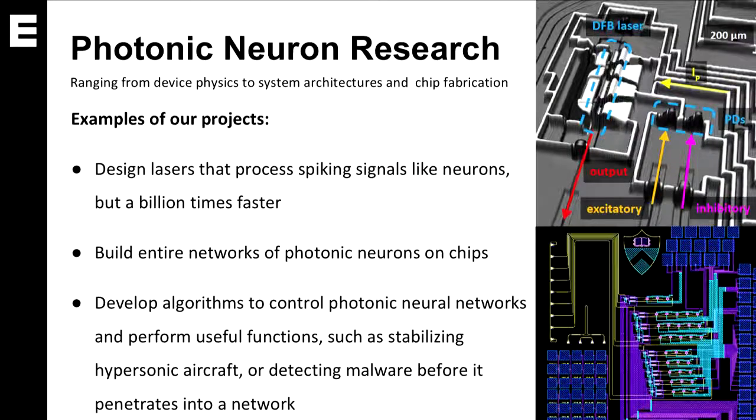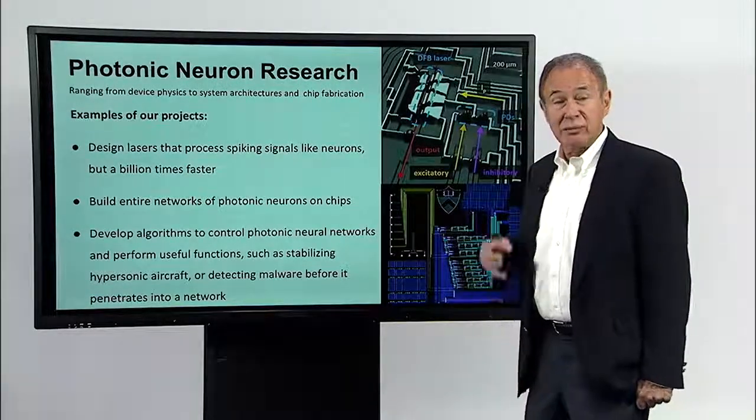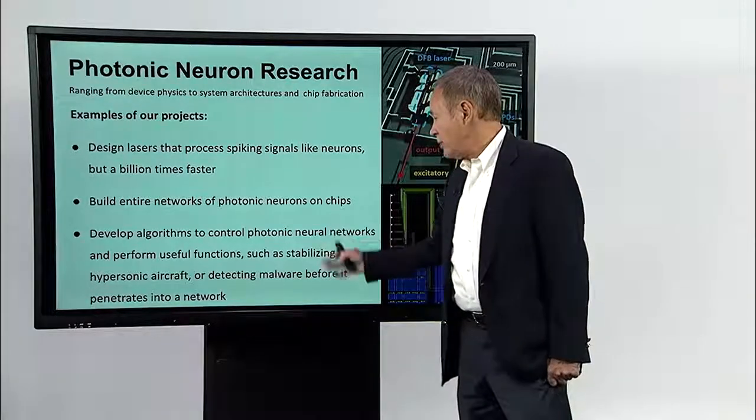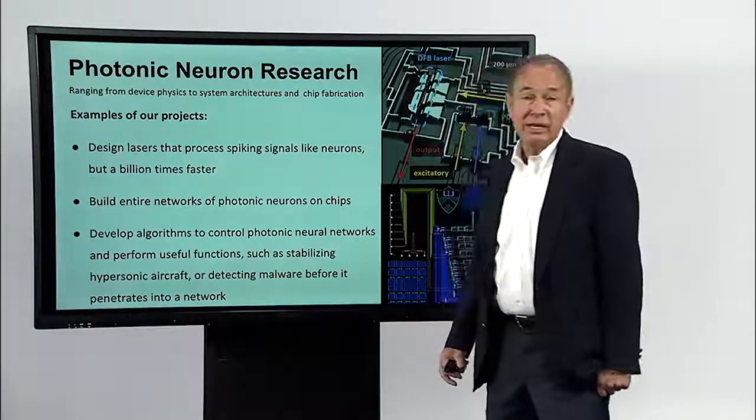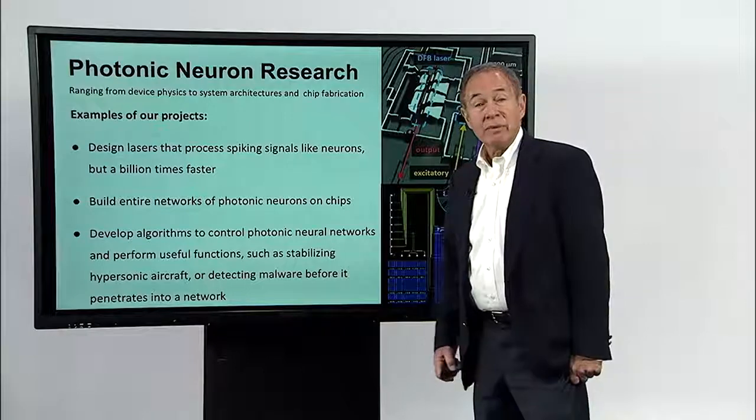The kinds of problems we're working on in my lab range from building and designing devices to looking at ways of putting them together into architectures and actually fabricating these chips. Some projects, for example, involve designing and building lasers that process optical spikes very much like neural spikes, but a billion times faster with much larger processing power. We can also make entire networks of these photonic neurons on chips. In addition, we look at applications and how to program these chips — for example, developing algorithms to enhance problems like stabilizing hypersonic aircraft or detecting malware before it gets into a chip.